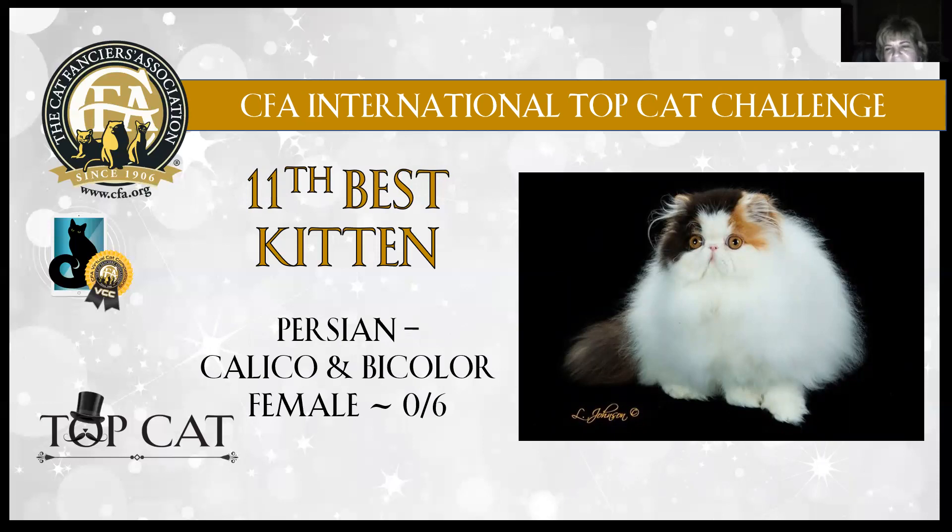Persian, 11th best — calico and bicolor female, six months old. Absolutely short, heavy-boned legs, as you can see. Lovely coat for a six-month-old baby. Beautiful calico coloration. She's got gorgeous round eyes. Wide open expression on her. That break centered right in between those eyes. That broad snub nose. Absolutely gorgeous — tiny, tiny little ears fit into that round head. My Persian bicolor is 11th best kitten in show.